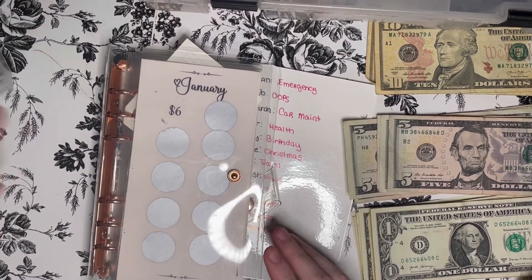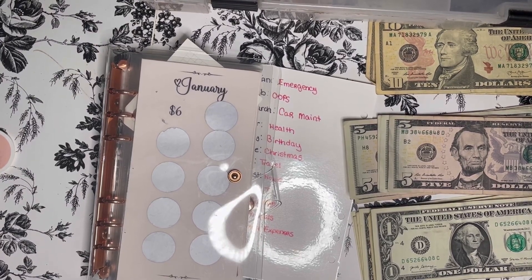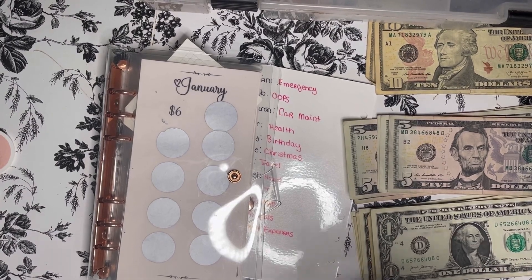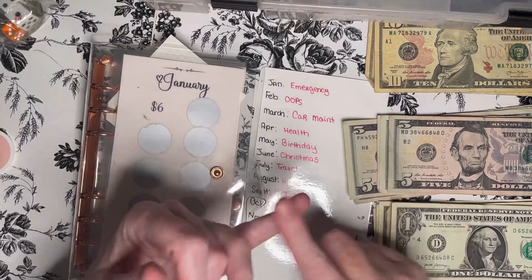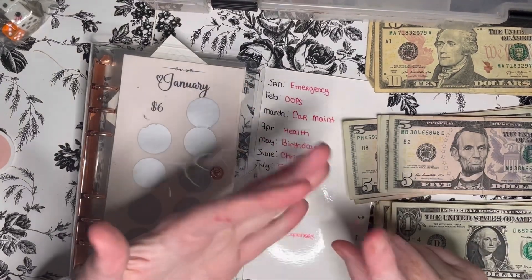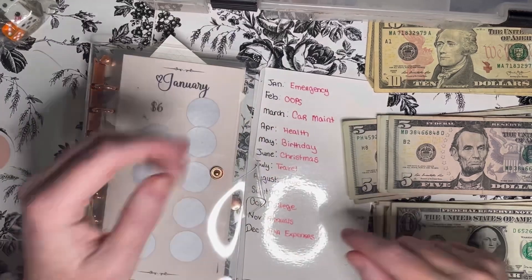Before we start rolling the dice to see where the money goes, there are three categories right now I'm focused on building up: emergency fund, birthday, and travel, because we have a birthday coming up this month and then travel next month.